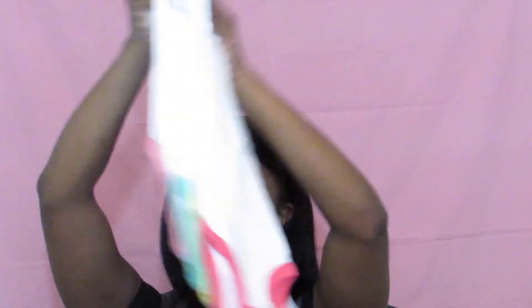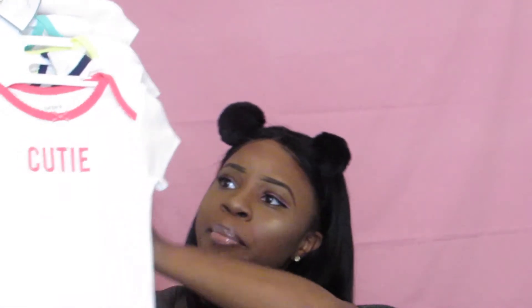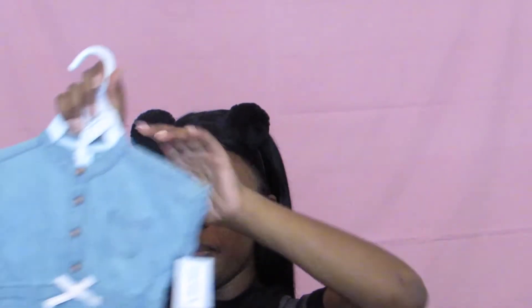Then some more onesies — you literally can't have enough onesies when it comes to little ones, please remember that! These just say little adjectives: cutie, happy, brilliant, bright, and super. I love these because they're white but they all have one main pop of color. I love a little white top personally, and we can always pair it with some shorts or something.